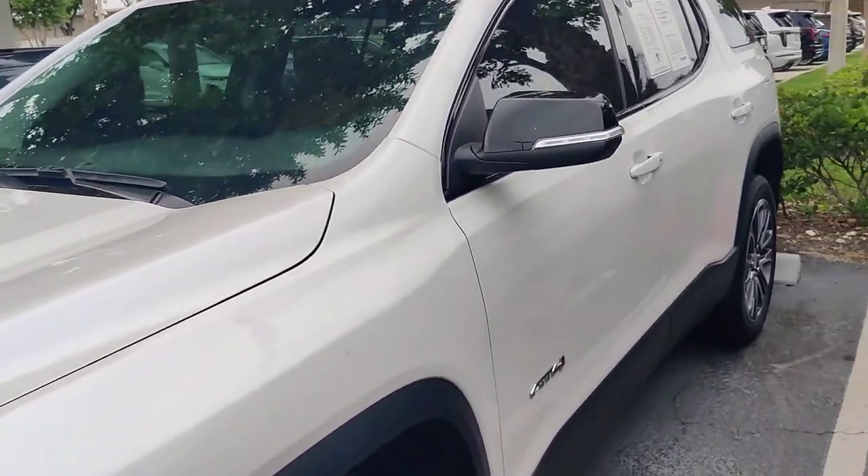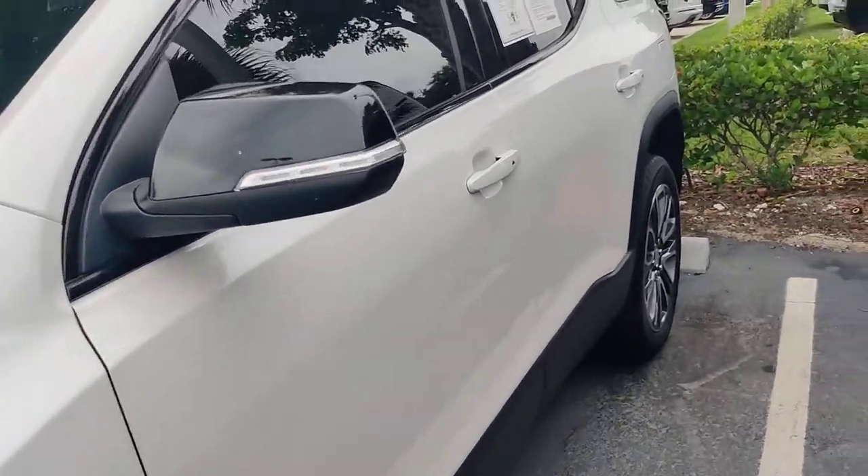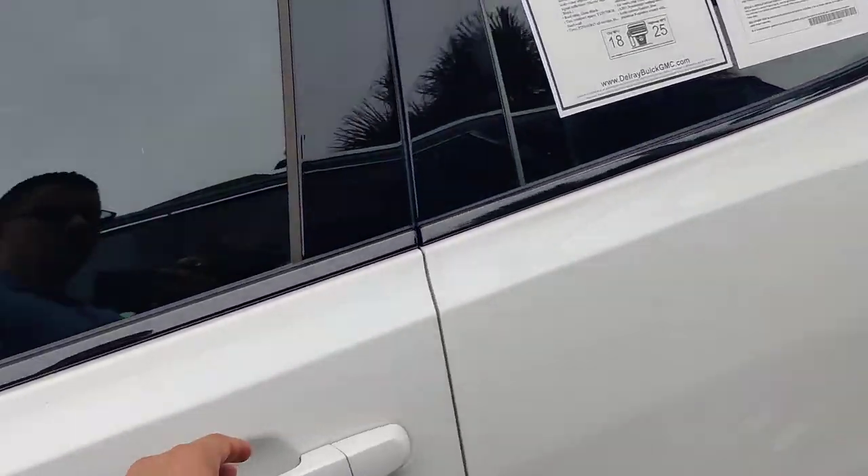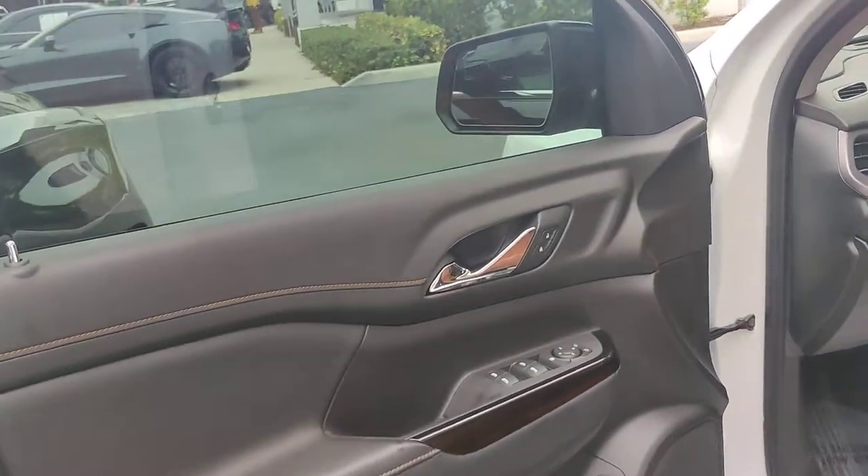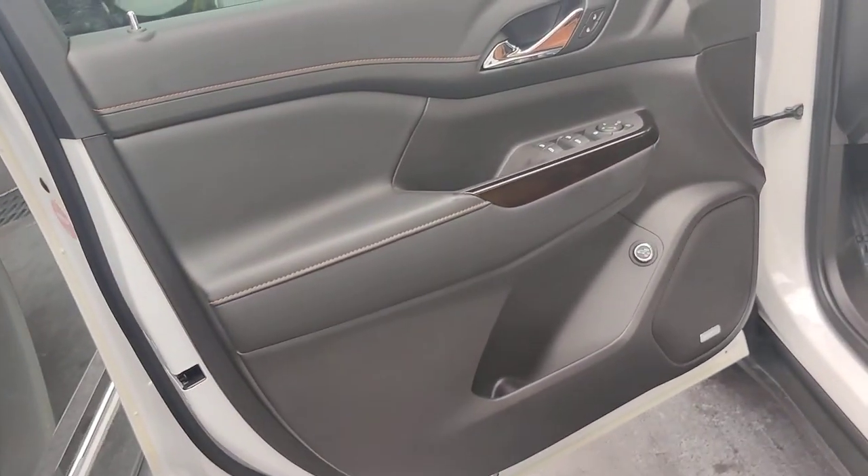You have the AT4 package on the inside — it's like the tricote pearl. This vehicle has a very nice style with the AT4 package.